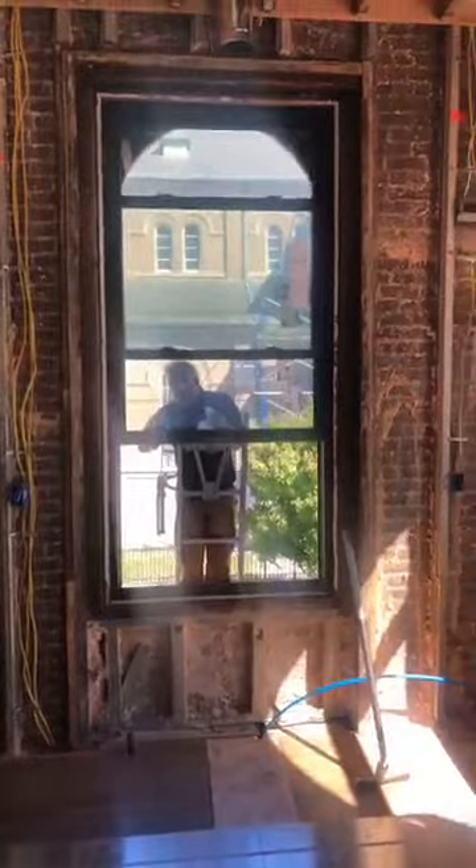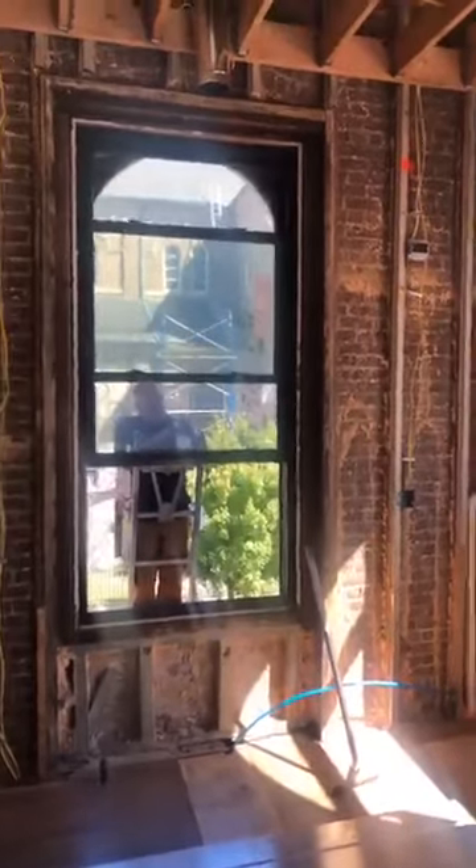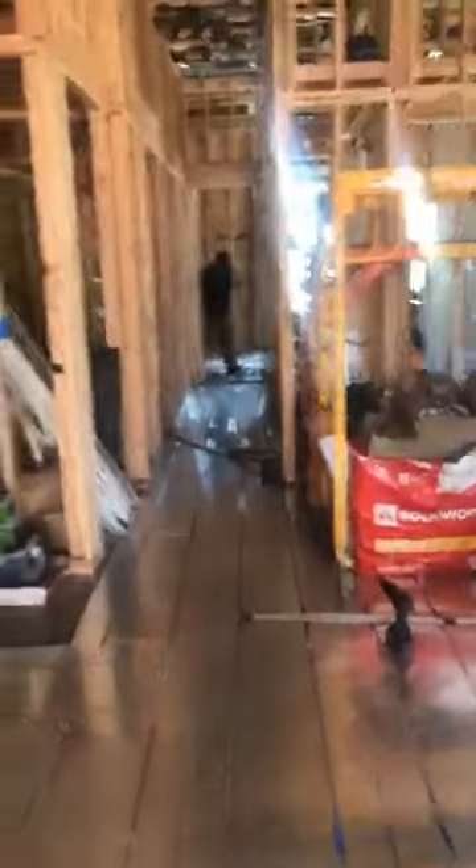Dom is the lead of the Renewal by Anderson crew handling my project. And that is a brand new window being installed. I can actually hear how much quieter it is already in this space, and it's also staying quite a bit cooler in here.